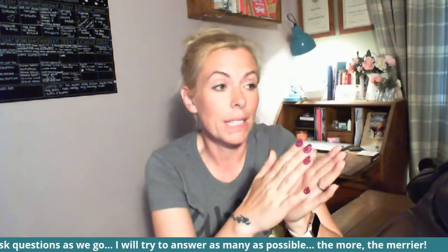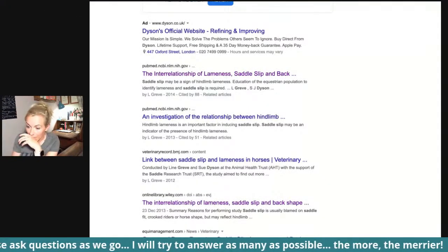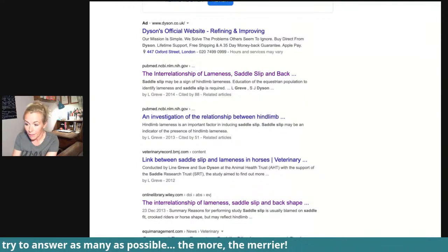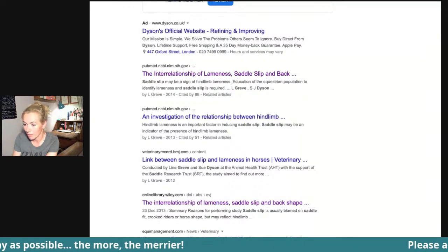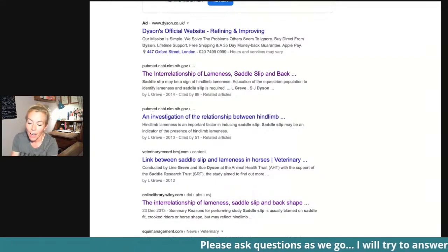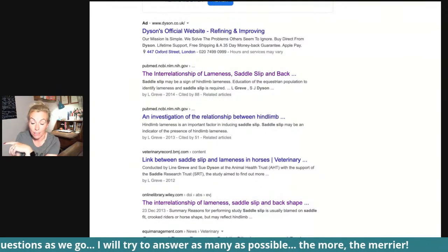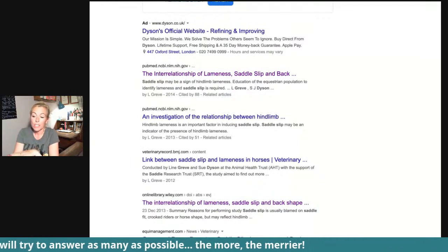There has also been an awful lot of research done recently about the role that the horse's hind limbs play in saddle slippage. I'm going to pop a picture on here — here's the lady. Her saddle slips off to the right. She's someone I went out to a couple of weeks ago who said her saddle had suddenly started going to the right.